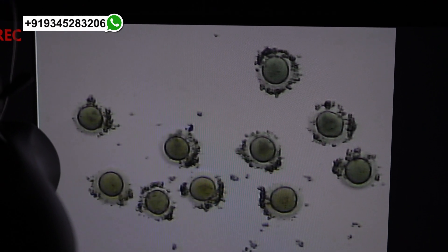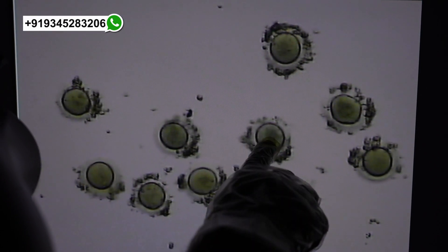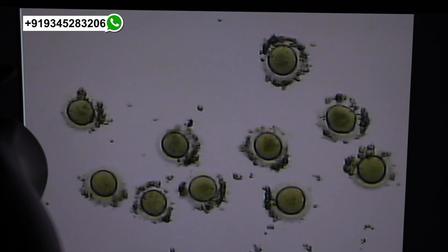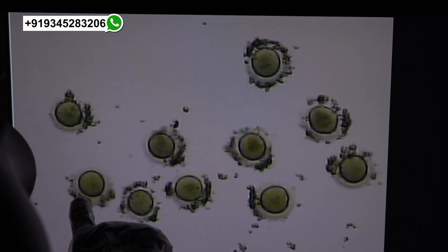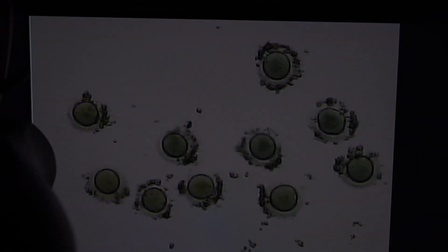Eight oocytes are M2. This one is GV. This is also GV. This one is M1. One is GV, one M2, and M1.